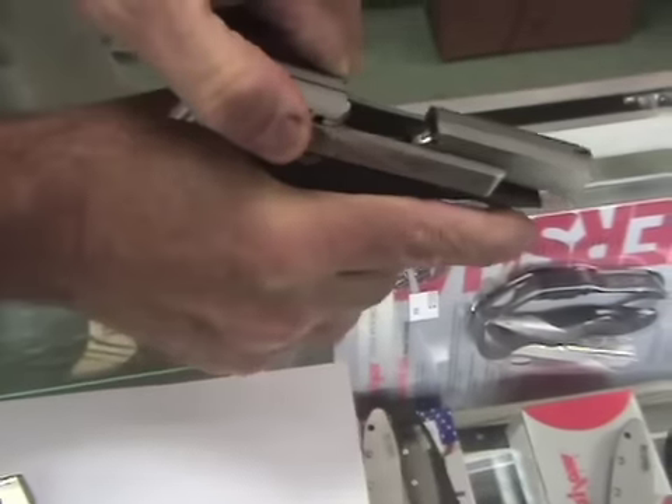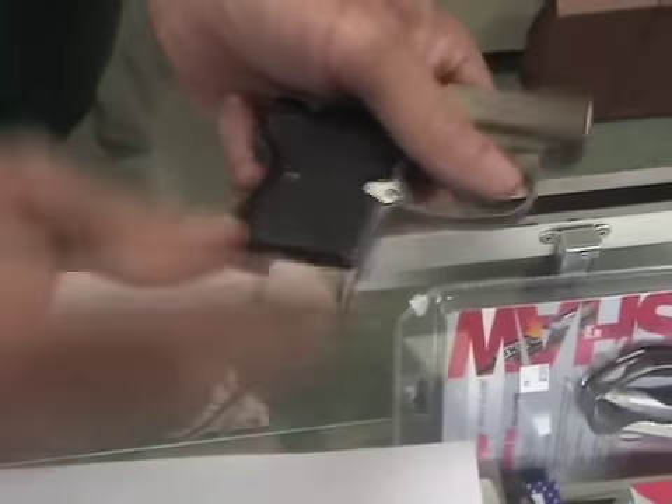On the other hand here, I have a .32 caliber semi-automatic pistol. This one from North American Arms is called a Guardian, and again, a smaller size pistol chambered in .32 caliber in this instance.